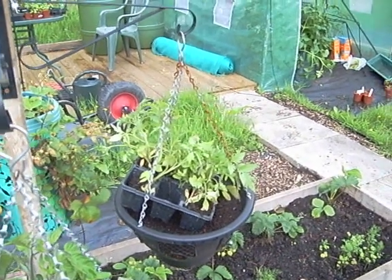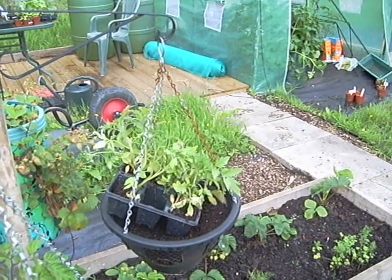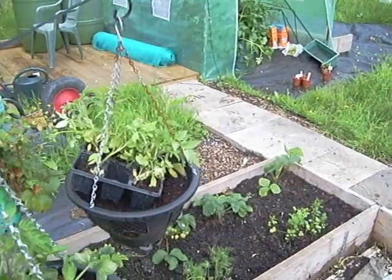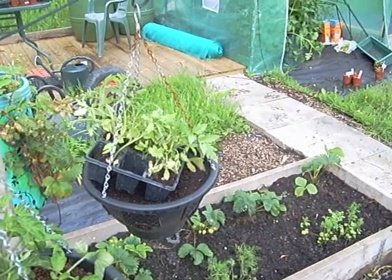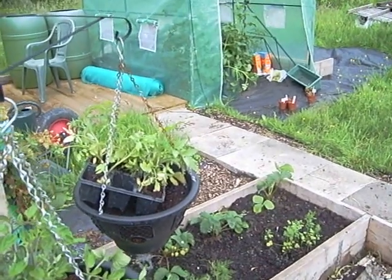The problem is the people who gave them to us wrote the labels with washable pen and they've been watered several times, so these are either cherry tomatoes or tumbling tomatoes. Either way I'm going to stick one or two in the top of the pots, and then there are six spaces around the edges — I'll probably use three or four of those.